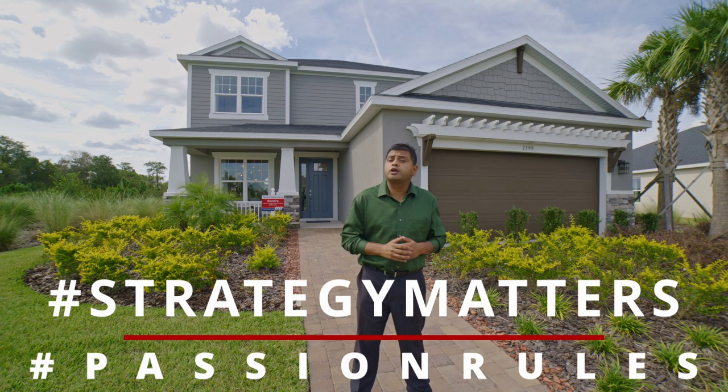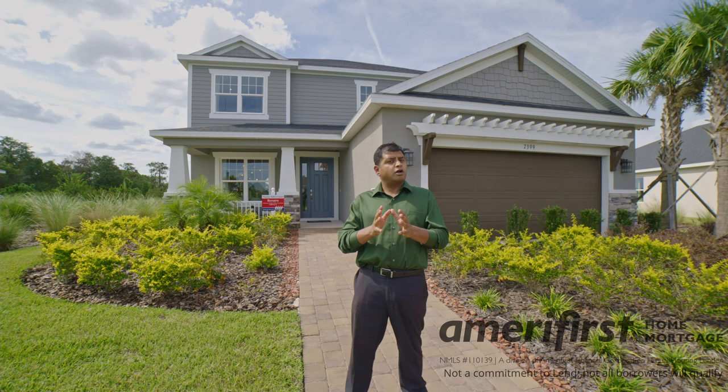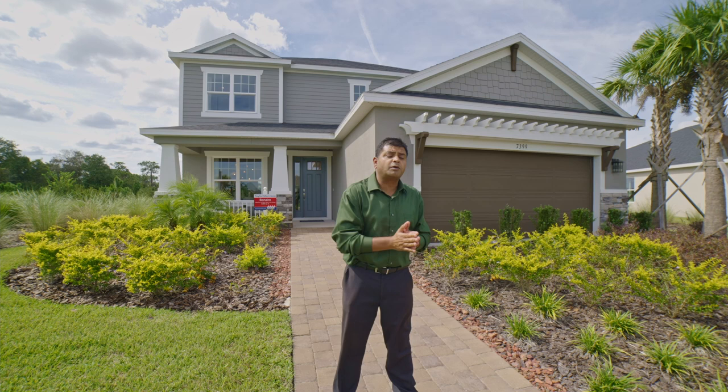Hello and welcome to another episode of Orlando Home Show where strategy matters, passion rules. Today's video is sponsored by Nick Long of Amerifest Home Mortgages, NMLS ID 398-963. I am back again in Wesley Chapel, which is just about half an hour, 45 minutes to Tampa, about an hour to Disney, and about an hour and a half to Orlando downtown.